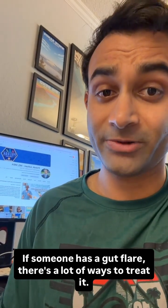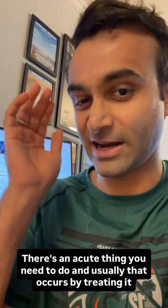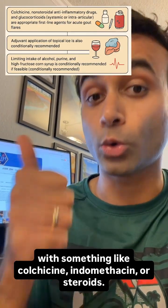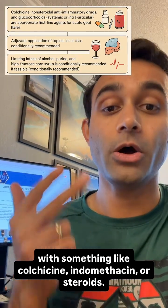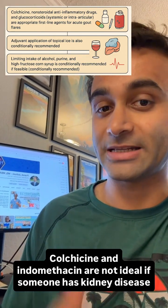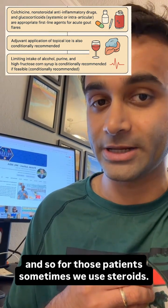If someone has a gout flare, there are a lot of ways to treat it. There's an acute treatment, and usually that involves something like colchicine, indomethacin, or steroids. Colchicine and indomethacin are not ideal if someone has kidney disease, so for those patients sometimes we use steroids.